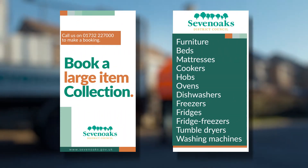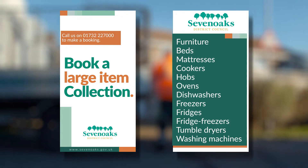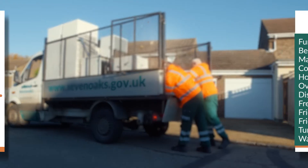If there's an item not on the list that you need collected, give us a call as it may be possible to arrange a special collection.